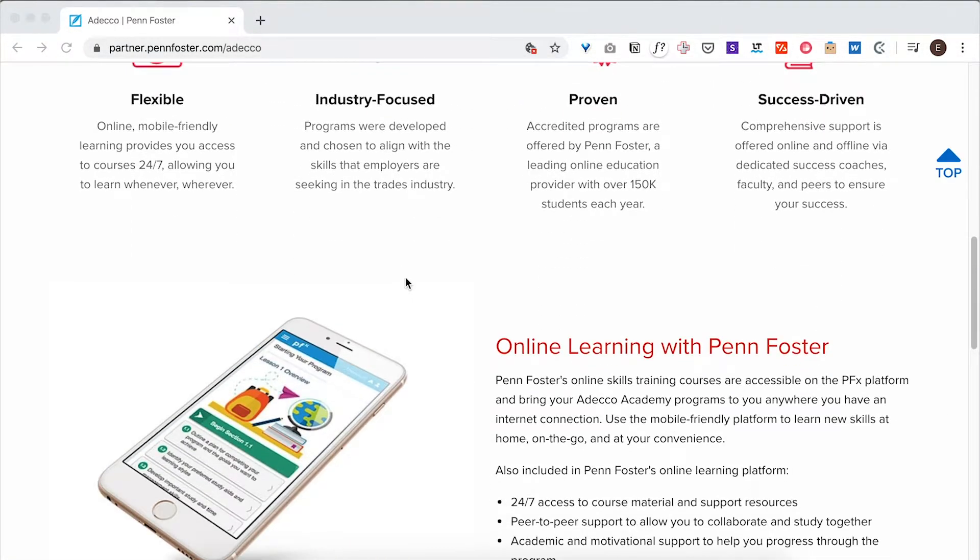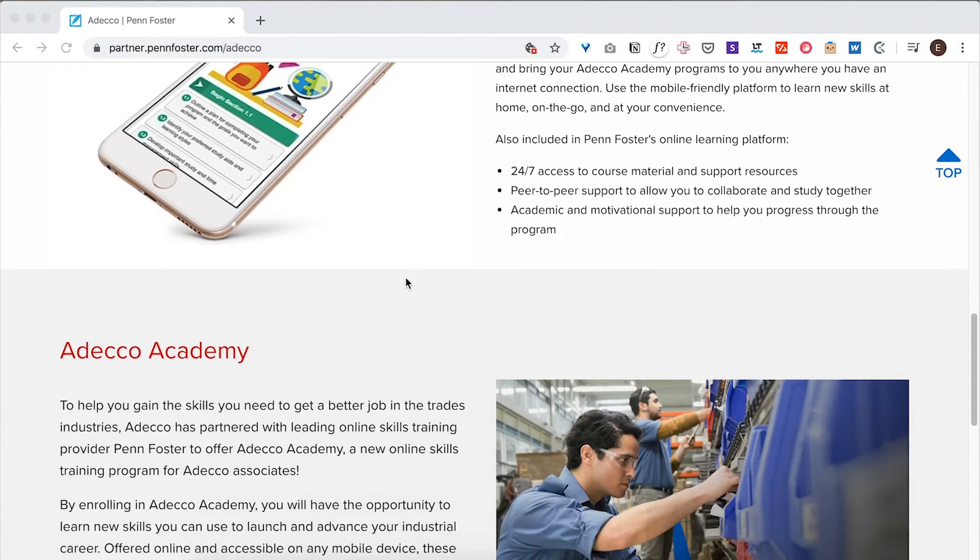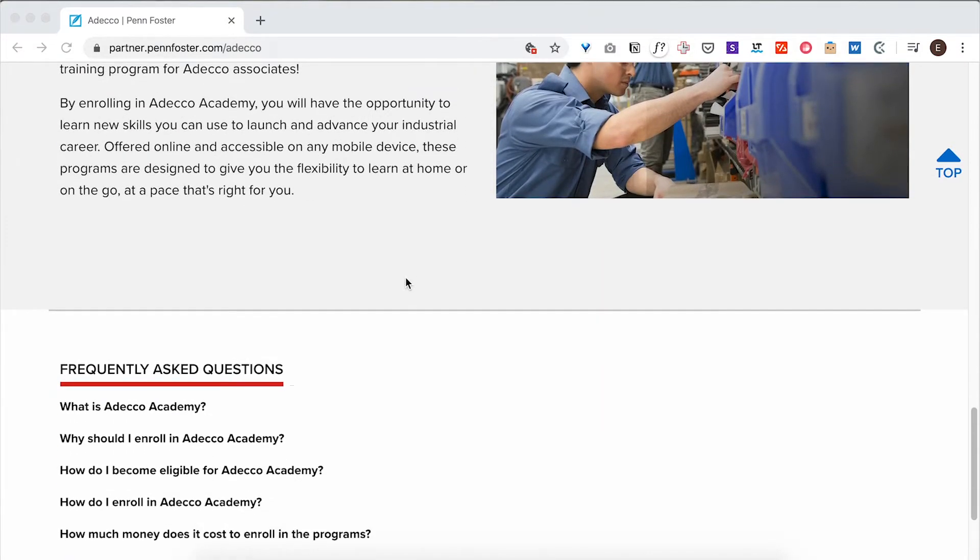There are 11 upskilling and reskilling boot camps to choose from and six short-form classes as well. Seven of the ADECO Academy programs have skill badges that you can earn as you progress towards completion.